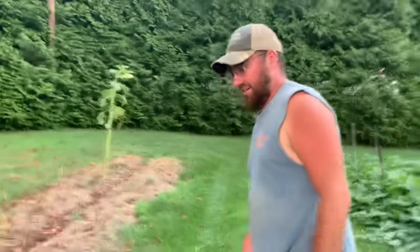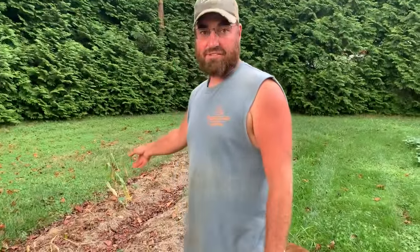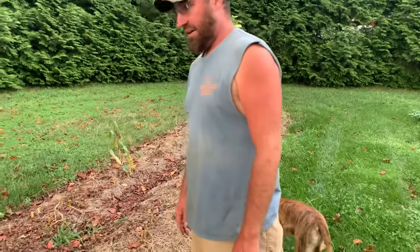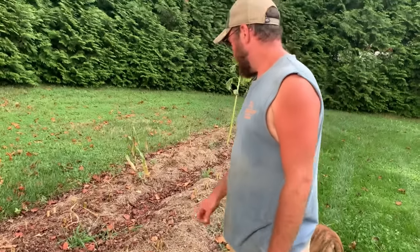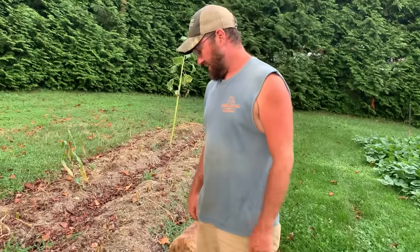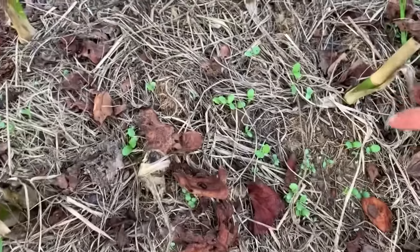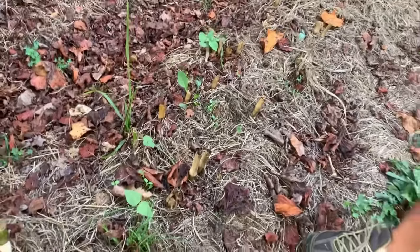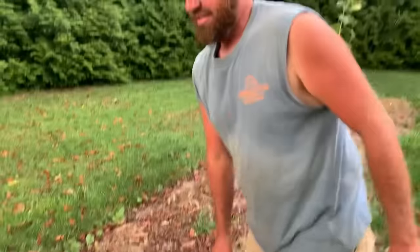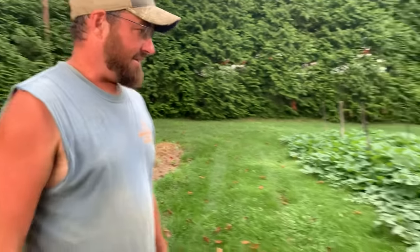We'll start out here in the yard where you may remember us having the sweet corn planted back in the spring. I've since harvested the corn, cut the stalks down, fed them to the pigs, and now I did sow a cover crop back in this. It hasn't got that great germination on it, but it's just been planted so hopefully more of it will come up.